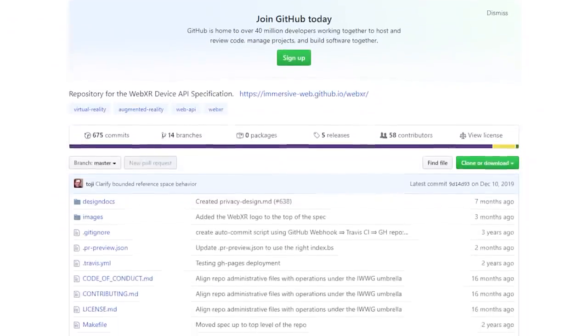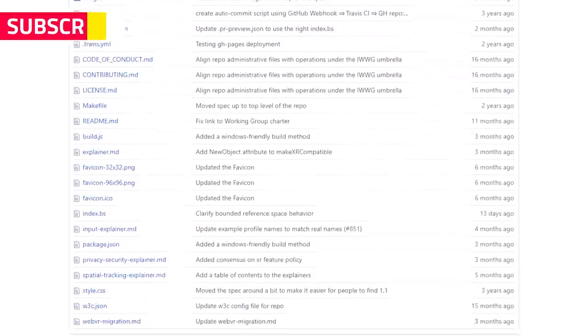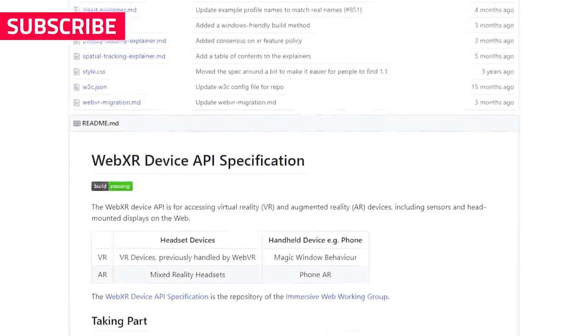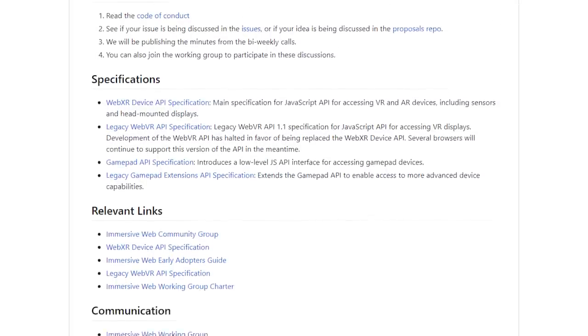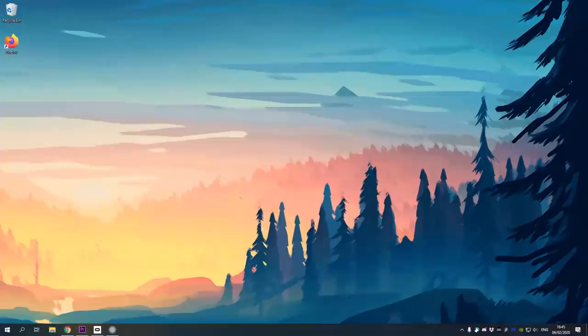For the developers amongst us, WebXR is an open-source JavaScript API for creating VR and AR experiences in your browser. If you are a developer, WebXR is in my opinion an accessible way to get started with VR development. For those that are interested in doing that, I will link the API down below. Now, let's go back to WebVR.